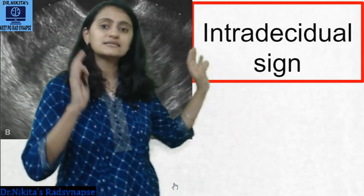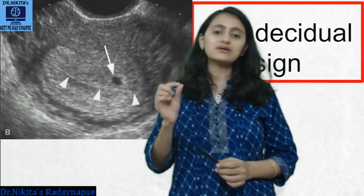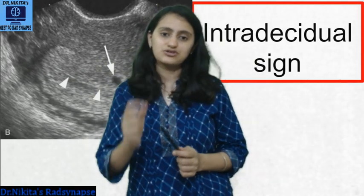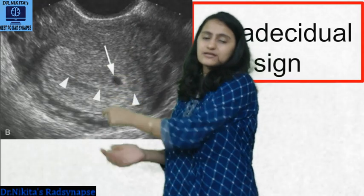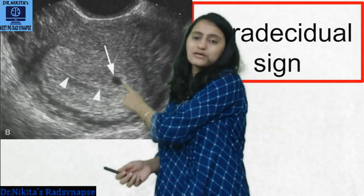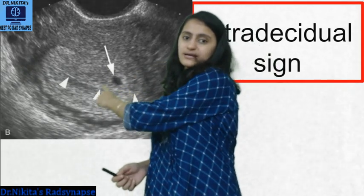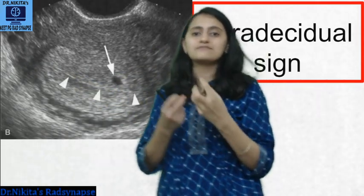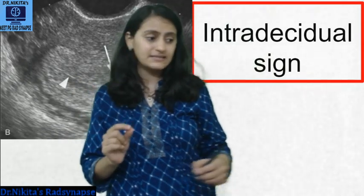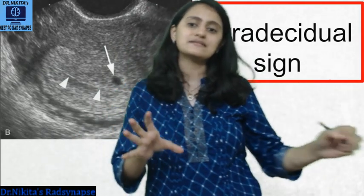That small gestational sac within the decidua is called the intra-decidual sign — the first sign of intrauterine pregnancy. As you can see here, this is the thickened endometrium and inside it there is a small black cystic cavity — that's the gestational sac. The arrowheads show the collapsed uterine cavity as a white line. The intra-decidual sign is a sign of intrauterine pregnancy, but not a definitive one, because it may be absent even in some intrauterine pregnancies.